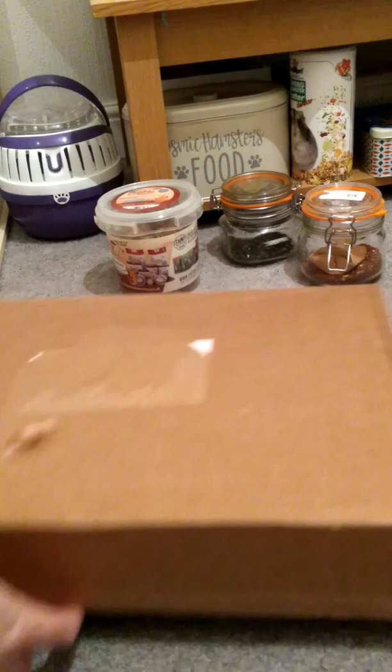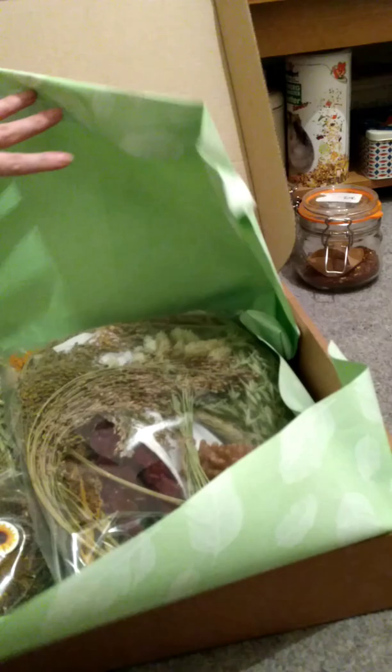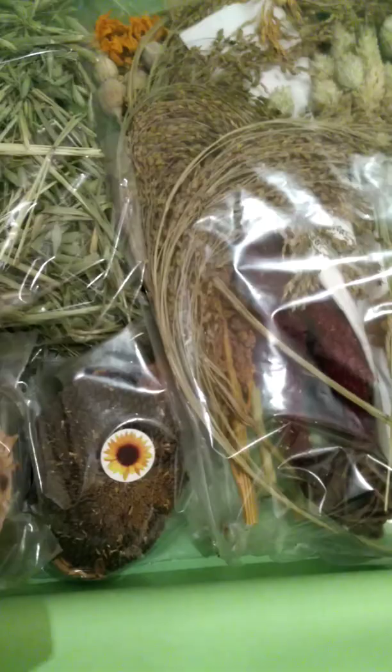I know one thing that they've included but all the rest is a surprise. Let's have a look! Got some wooden discs — I like that. I've seen people use them in the cages and I've never done that, so that's cool.